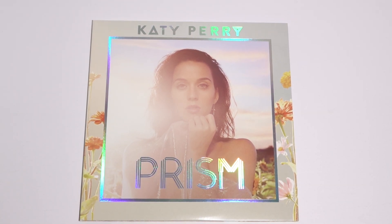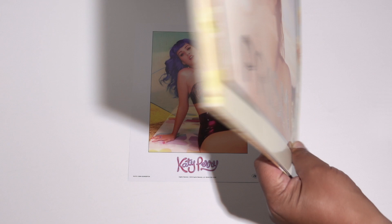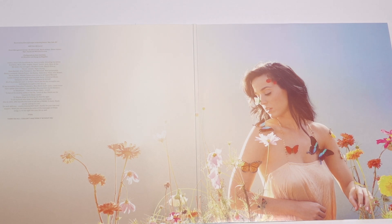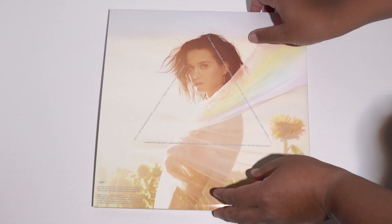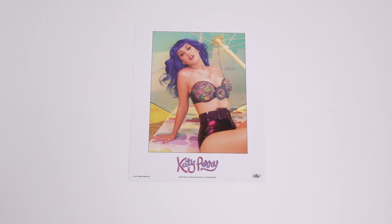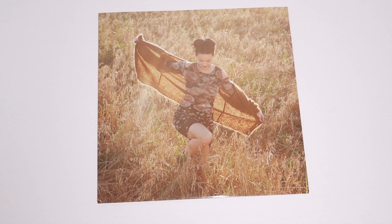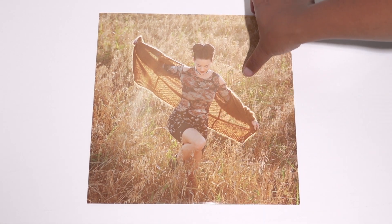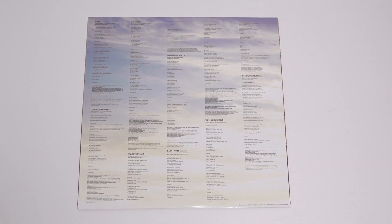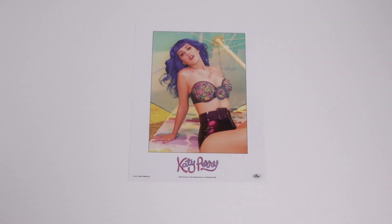There's the front of Prism, the spread, and here's the back. Now let's see what's inside. So our first side — album sleeve, the front and the back. I can see 'Birthday' and 'Unconditionally' on there too — very great, important songs for me.